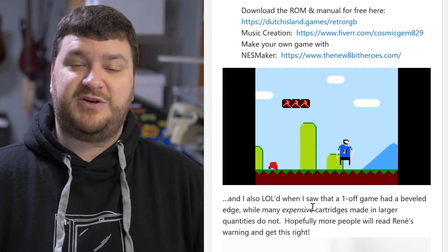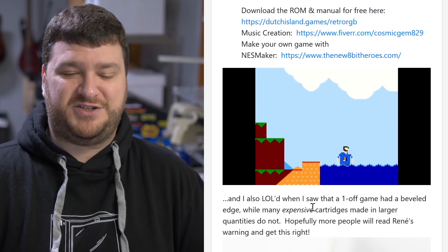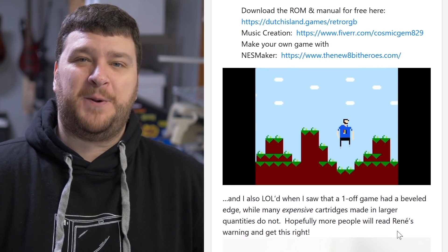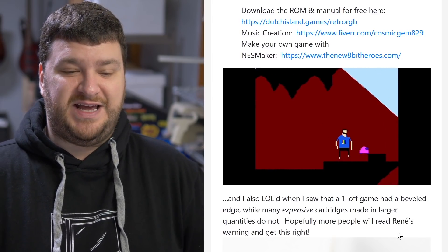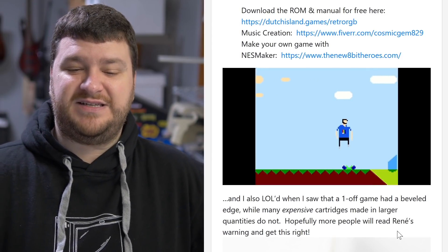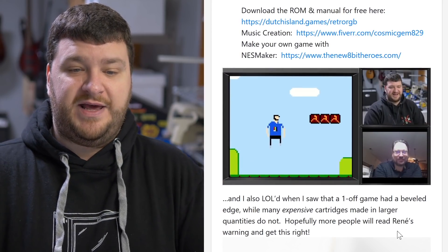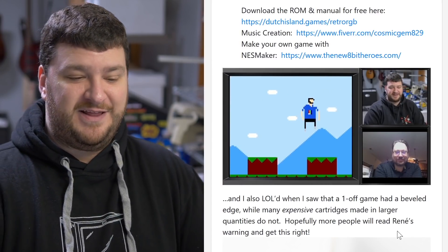The music — the theme song that I wrote back in 2014 — was ported over to this. It was such a cool thing and such a nice gesture and I appreciated it so much. And I also laughed so hard when I looked at the cartridge that he used — it was properly beveled. Because all I can think about is all the poor people who pre-ordered hundred, two hundred, three hundred dollar special edition things and just got a square-edged cartridge that's probably slowly destroying your consoles. The NES ROM is available for free right from the Dutch Island website.